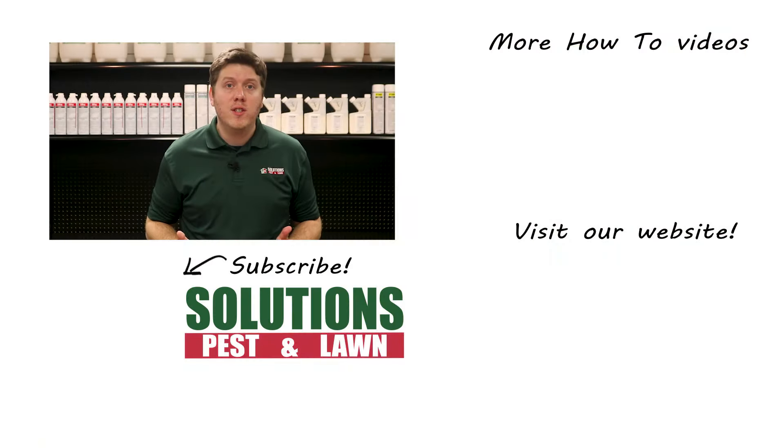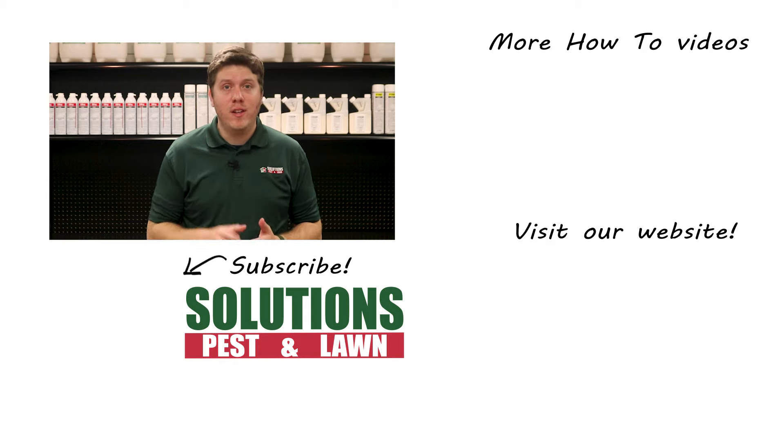Year-round lawn maintenance can be overwhelming, but it doesn't have to be with the expert help from Solutions Pest and Lawn. Visit our website for an in-depth lawn care guide and professional-grade lawn care products. We 100% guarantee our products and we offer same-day shipping so you can get started right away. Solutions is a small, family-owned business, and we rely on referrals from customers like you. So if you liked this video, please share and tell your friends and family about us. And please don't hesitate to shoot us an email or give us a call. I'm Colin with Solutions Pest and Lawn — ask us how, then do it yourself.